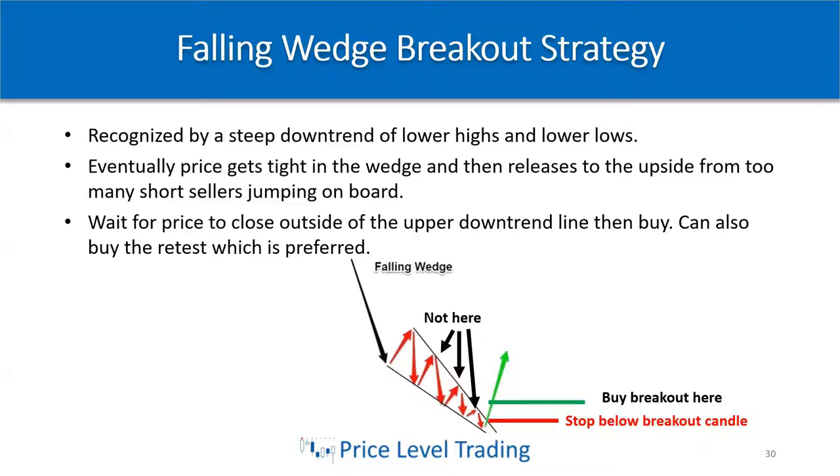Since there are no more sellers, two things can happen: sellers who are shorting and not seeing any profit — or might be in a loss — will exit their trade. Or, people will notice that price is not moving down anymore and will start buying. That releases a huge buy-stop run to the upside, a huge pop higher out of this wedge.